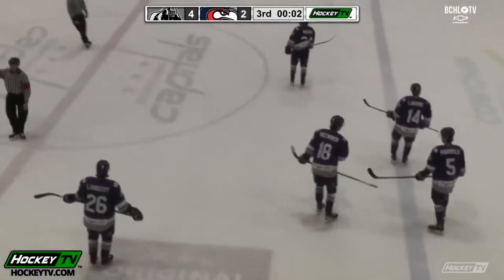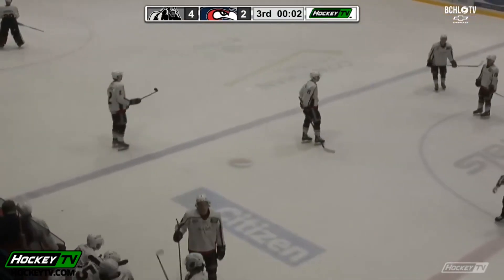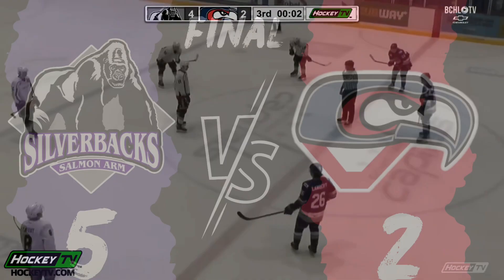A great bounce-back game here for the Silverbacks as they come into Cowichan and take down the Capitals, out-shooting them 44 shots.